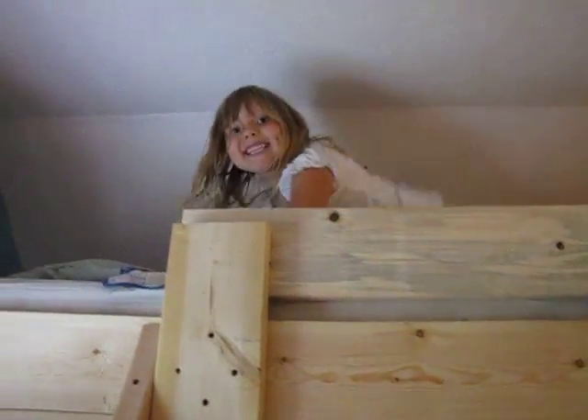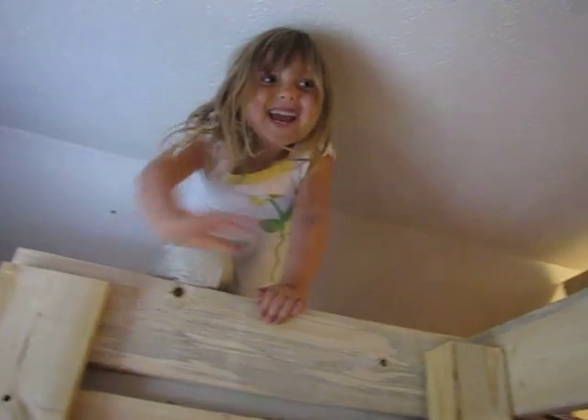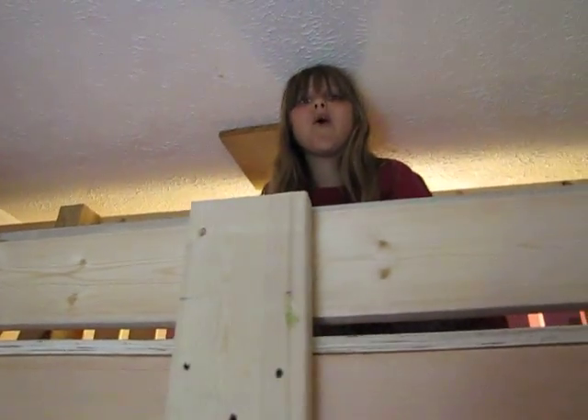Hey mom! Here's Ada's bed. Wave hi, Ada! Hi! Here's the bridge — here's the bridge across. It's so cool!